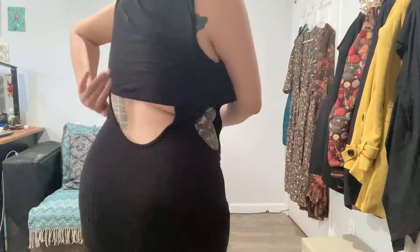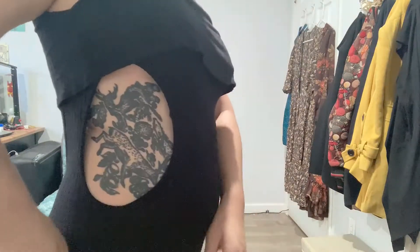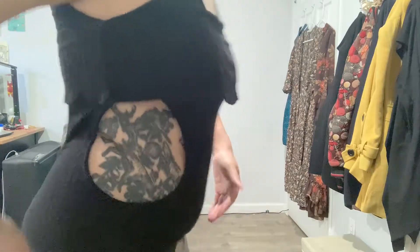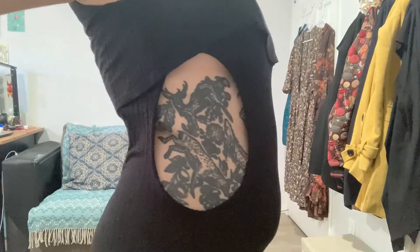Nice little black dress but it has rib cutouts, and a little peek in the back. If I adjust it ever so slightly, you see the full window effect of my tattoos. I actually purchased this dress before I got any tattoos — I just bought a bunch of dresses and outfits with weird cutouts and never had the guts to wear them until I got really nice tattoos to show off. I just felt weird being completely bare with cutouts, but now I'm like — I'm an art museum.